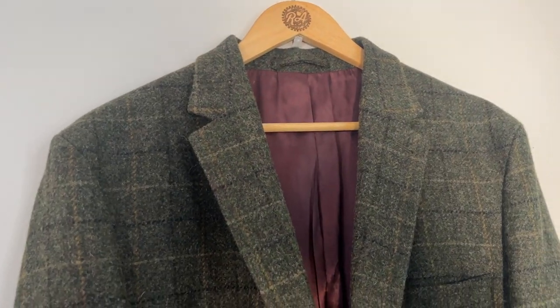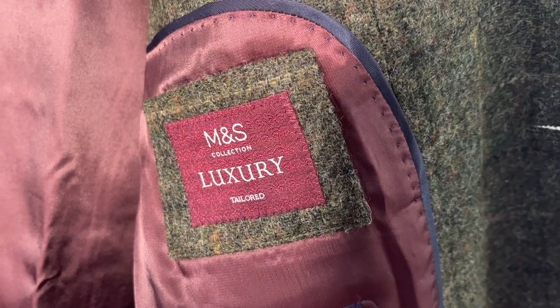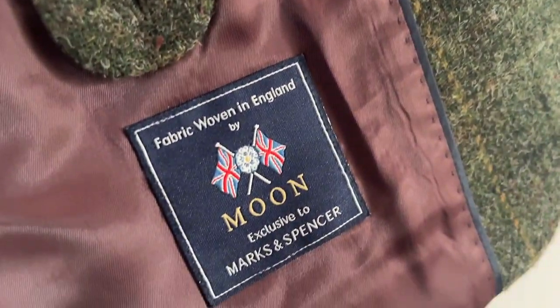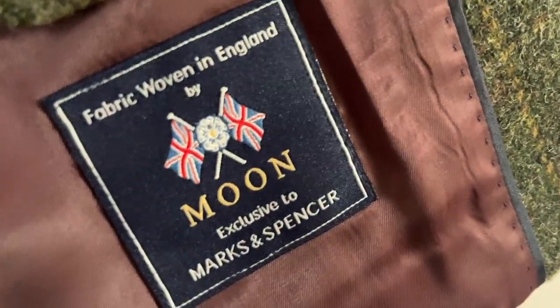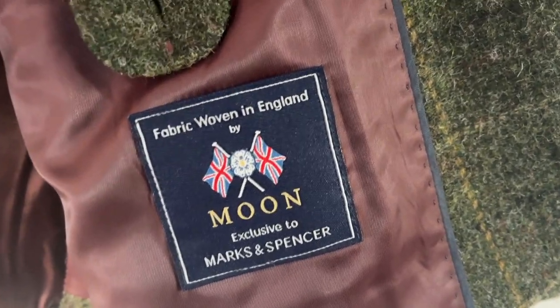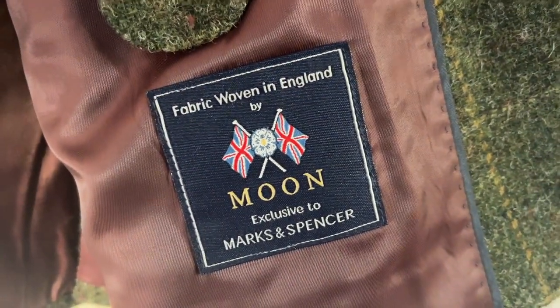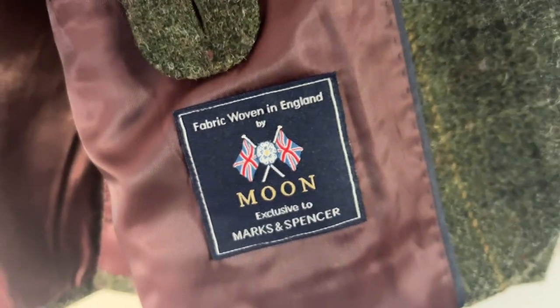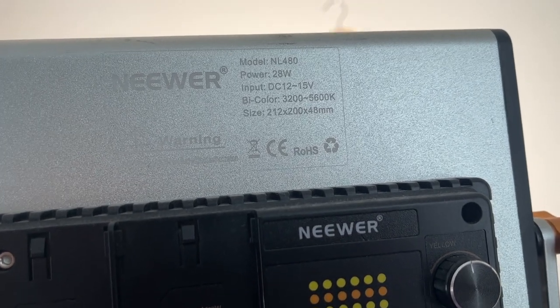We'll probably get this listed for around 30 to 40 quid. It's an M&S luxury tailored jacket, and the reason it's worth more than normal is it's woven by a company called Moon, which is exclusive to M&S — pure new wool. That is literally why it's worth a lot more than your usual blazer or tweed jacket. So definitely be on the lookout for 'Woven by Moon' and pick it up if the price is right.